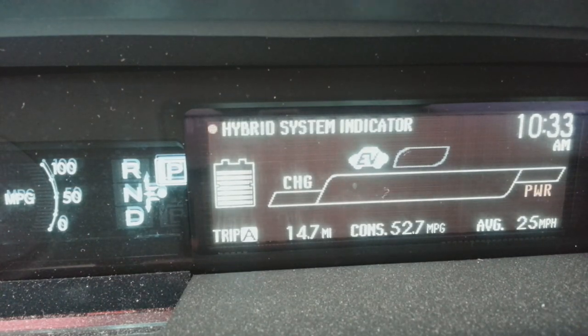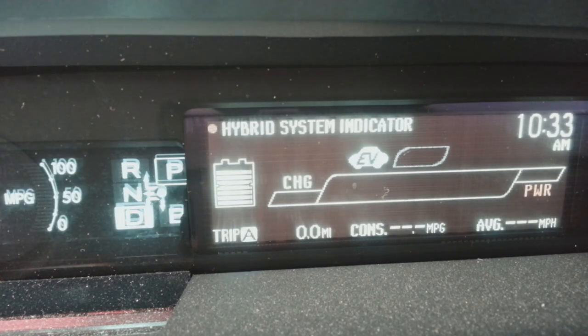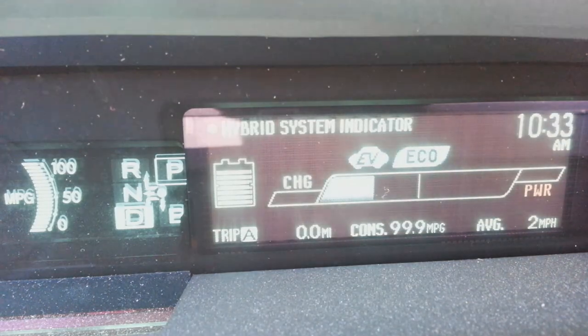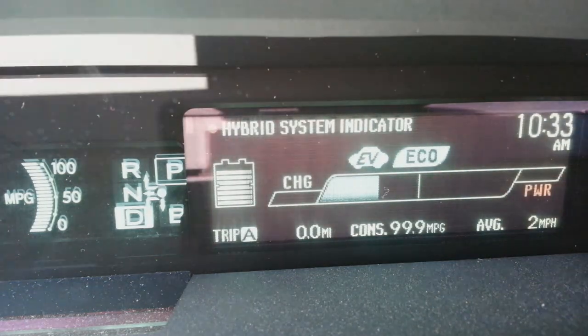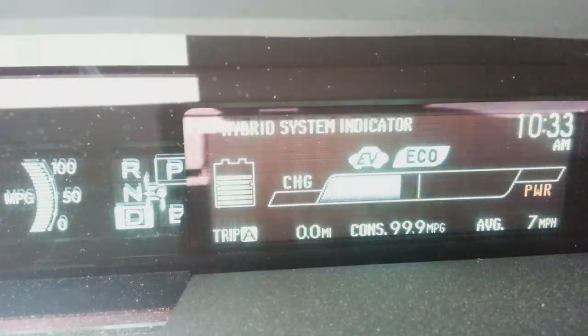Now that you understand all the features, let's go for a quick little ride and see how this goes. I'm going to reset the tripometer — I just did a trip where I drove 14.7 miles and got 52.7 miles to the gallon. Alright, so let's reset that to zero, put it in Drive, and go. We're going to try to stay in 100 percent EV mode on the side streets, so it should read 99.9 for the entire trip unless I go into gasoline mode.